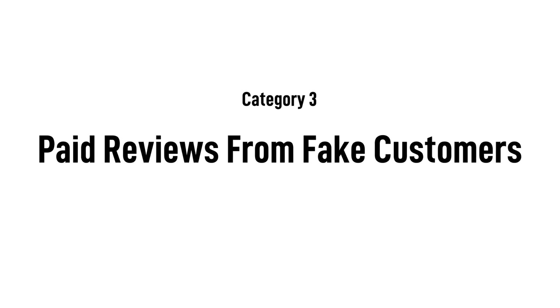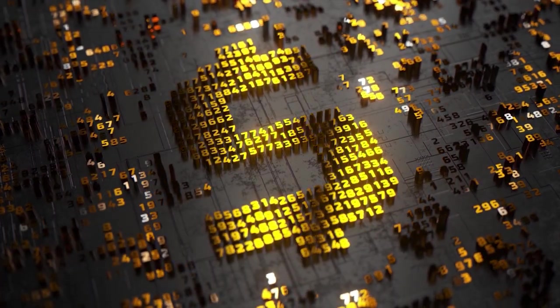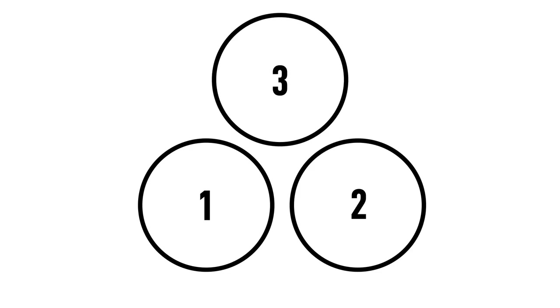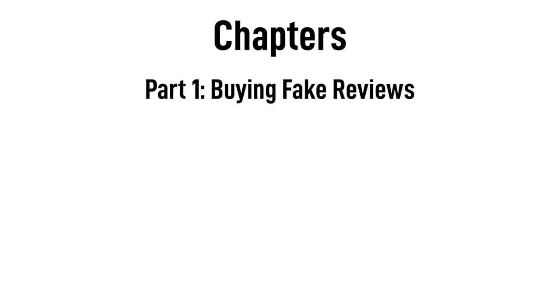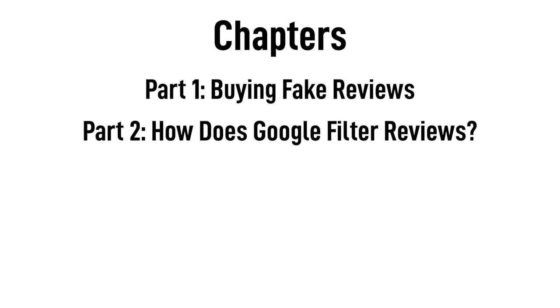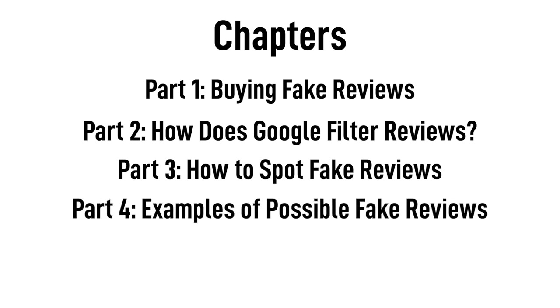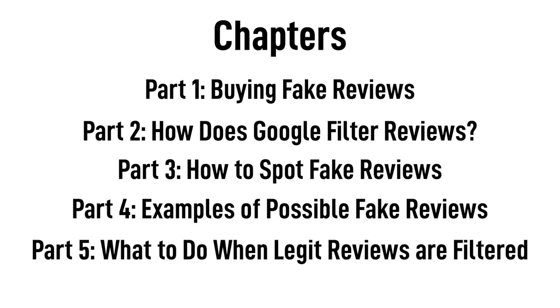Three: paying for reviews from fake customers. This is the biggest and the most harmful category. These reviewers have no knowledge of the business or the services they are offering, and they are also the reviews that Google is most concerned with filtering out. For this video, we are focusing on that third category. We'll cover how companies buy fake reviews, what Google does to filter them, and how to spot them. Then we'll give some examples of roofing companies who may or may not be buying reviews, and talk to an expert about what to do if you have legitimate reviews being filtered out.